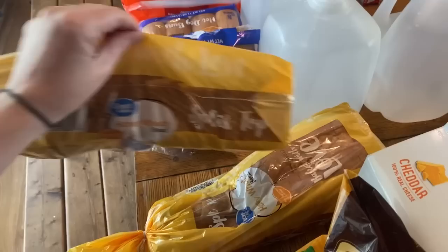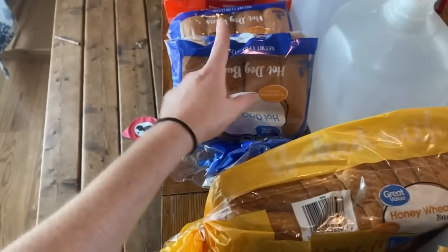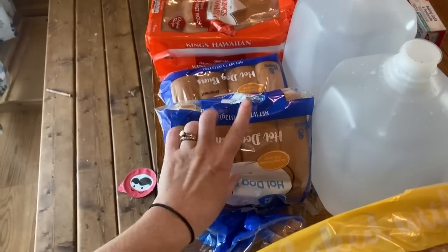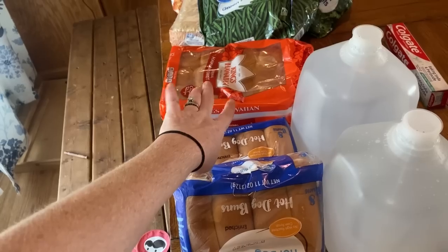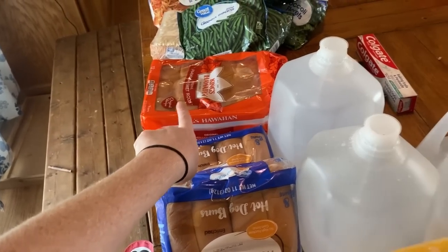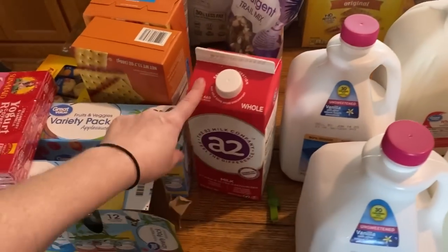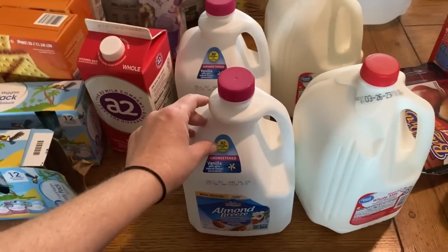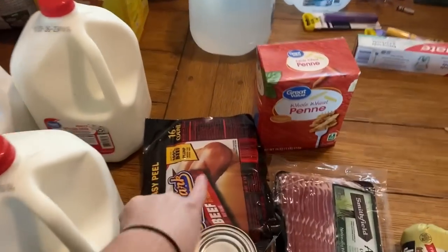Over here it looks like the bread got smushed — I hate it when that happens. So I got two loaves of bread, two things of hot dog buns because we'll have hot dogs for lunch probably tomorrow, and then I got some Hawaiian rolls. We like to do sliders out of those, but the little kids also just really like to eat them. And our different kinds of milk — some A2, two gallons of almond milk, and two gallons of regular milk.